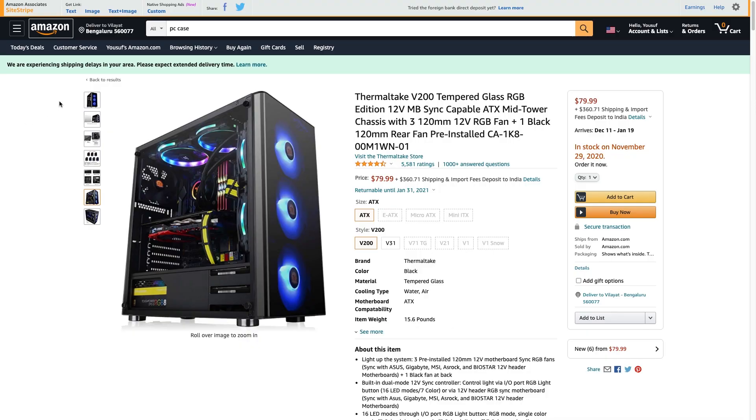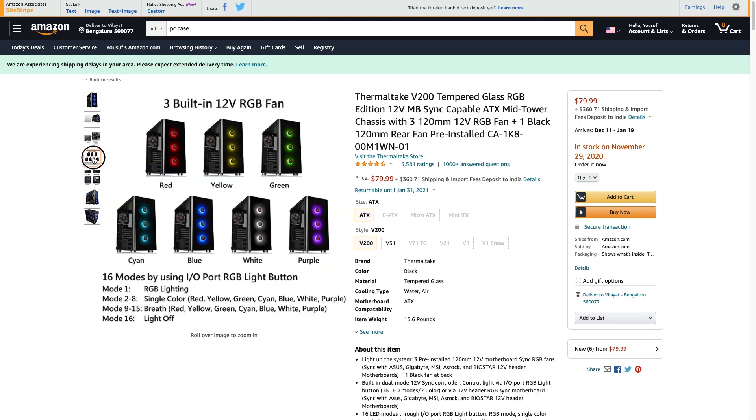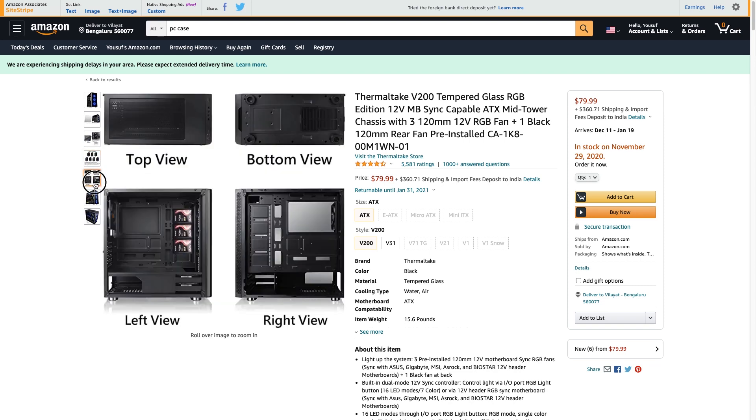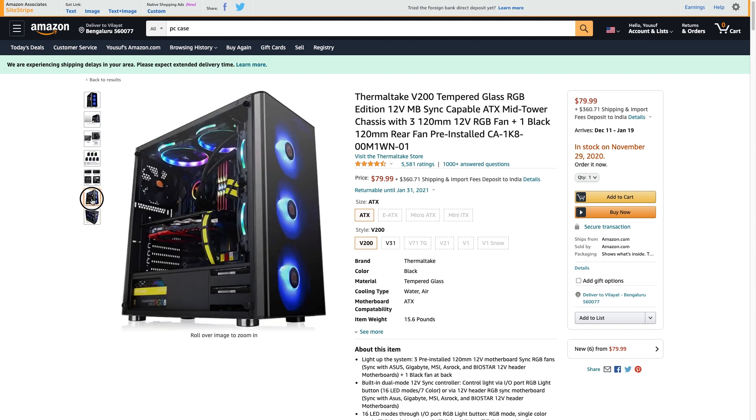To complete the build, for the case we've gone with the Thermaltake V200 — an ATX mid-tower with tempered glass on the side and front. It comes with three pre-installed RGB fans at the front and a black rear fan you can swap for an RGB one. It has really nice quality, good airflow, and good cable management. For $80, it should house all the parts nicely, and with the Corsair RGB cooler this PC is going to look really great.